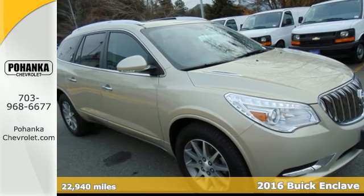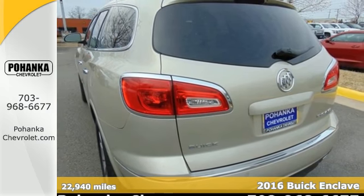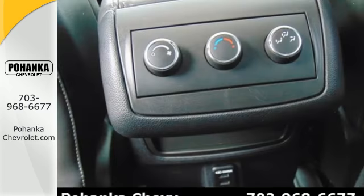Here's a 2016 Buick Enclave. Luxury, looks and loads of cargo room make this Enclave more than your everyday crossover SUV. It sets a new standard for your expectations.